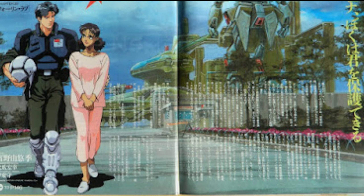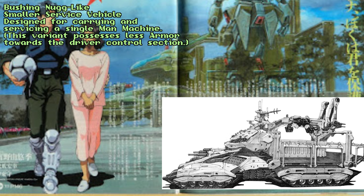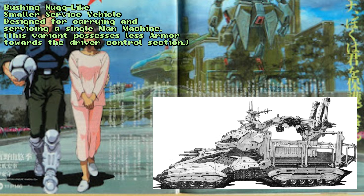When the vehicle finds a suitable location, it can be easily converted into a mobile outpost, with a crane section at the rear to allow for easy repairs to man-machines who require service. There are even some smaller variants of the Bushing Nug, designed to carry a single man-machine. However, these units do not possess the proper defensive capabilities, unlike its larger brother.